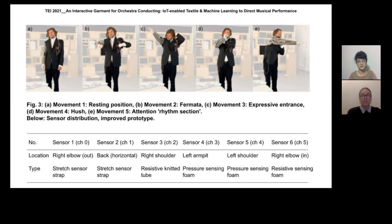As a first step, we used machine learning as a creative tool by investigating different approaches with supervised algorithms. The first approach tested with the conductor was classification. The aim was to define five movements that could be labeled and recognized by the system. The algorithm we chose was K-nearest neighbor.